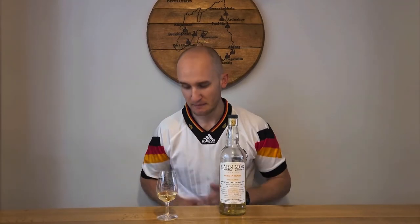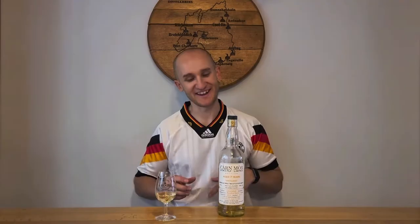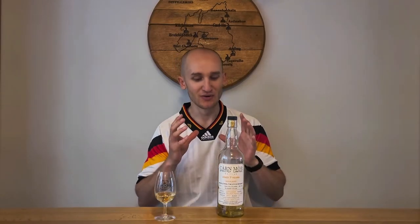Hey, how's it going and welcome to Whistle Blins with me Stuart. Back to reviews this week and today we've got an independent bottle of Glencadam, bottled by Karen Moore.